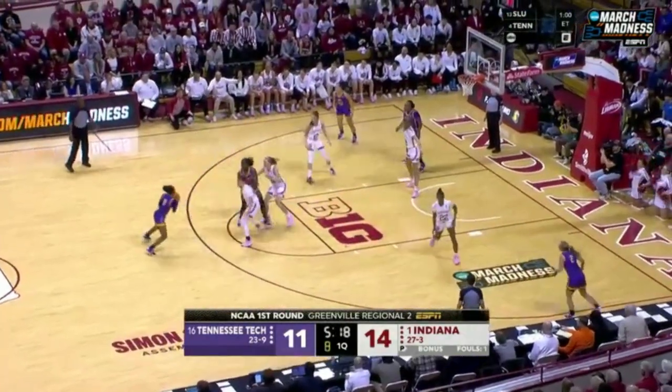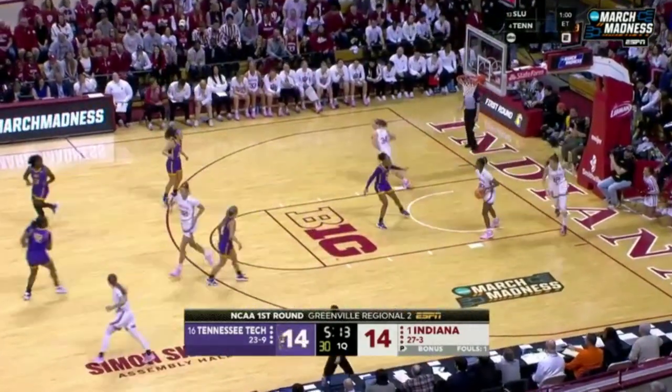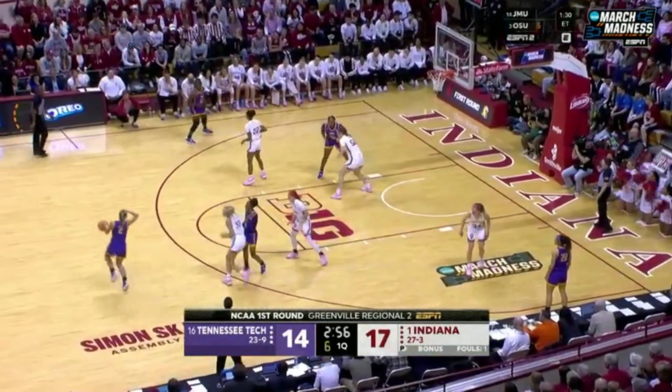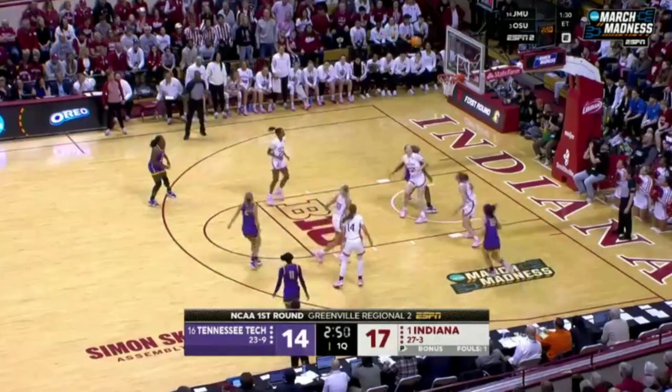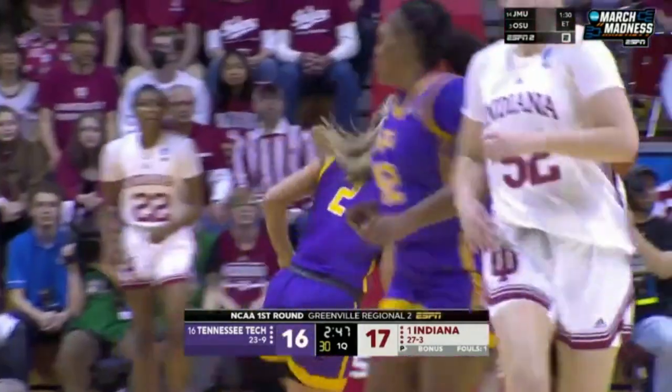Good ball movement by Tennessee Tech, going inside and outside. Owens for another three-pointer straightaway — doesn't get those open looks at the three-point line. Jordan Brock taps the top of her head, pulls up for a jumper over Parrish. What a great jumper from the grad student.